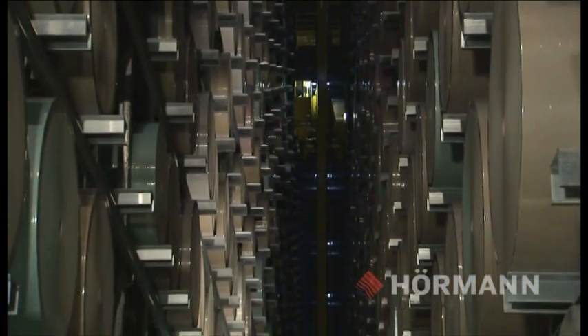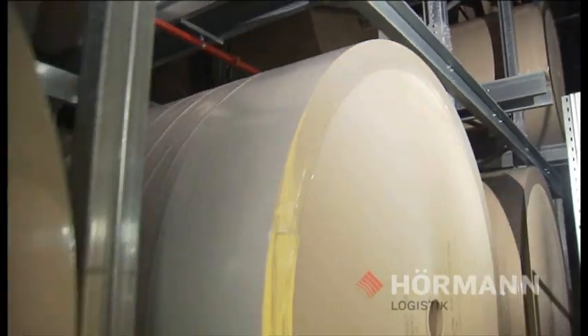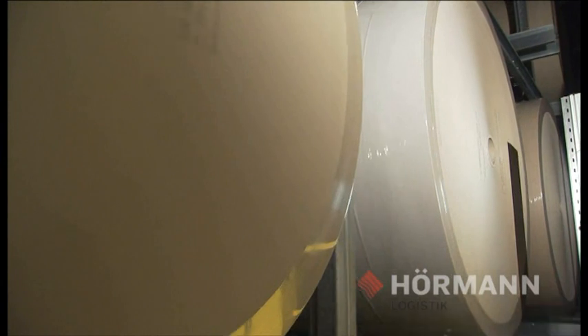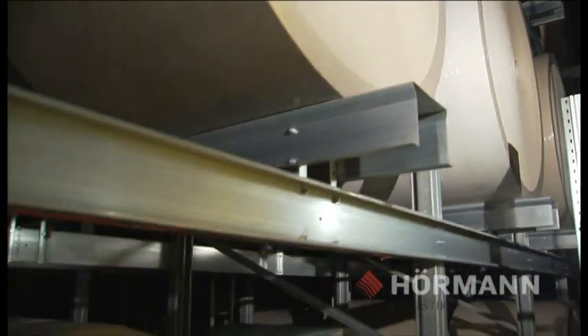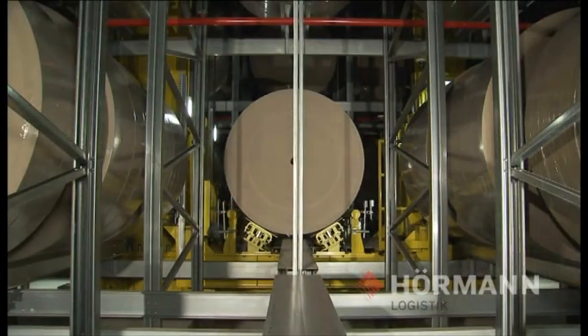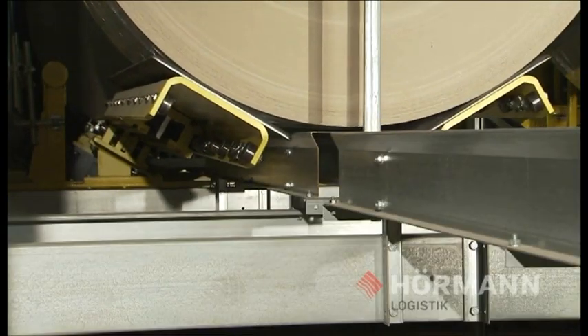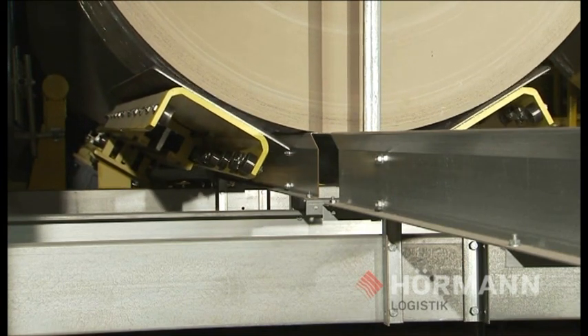Weights of up to 3,500 kilograms per roll and a roll diameter of up to 2.1 meters, with roll widths of 0.5 to 2.8 meters and the requirement for gentle handling during transport and storage, demanded a special concept for the conveyor technology, SR machines and roll storage in the High Bays.